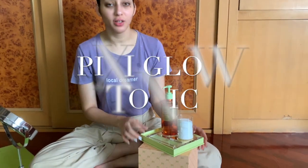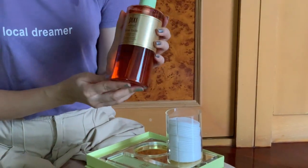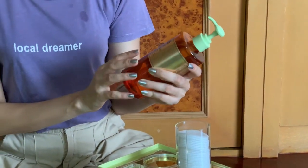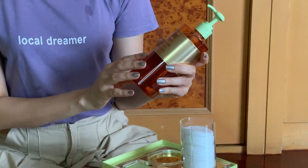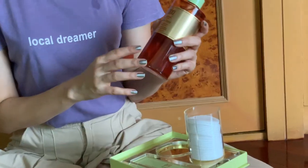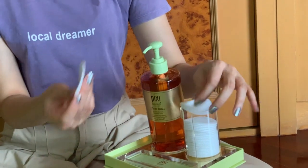Hi guys, welcome back to my channel, and if you're new, then welcome. Today I'm going to be talking about the Pixi Glow Tonic. I had received this in the PR, thanks to Pixi Thailand. I've been trying this for about a week and my skin is just looking more supple when I wake up in the morning, more glowy, and even more hydrated.